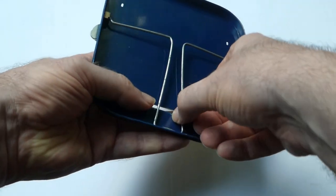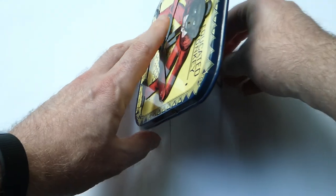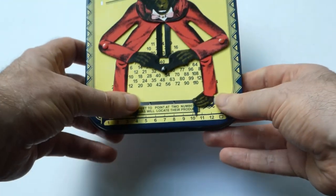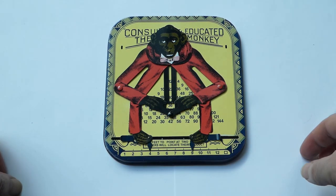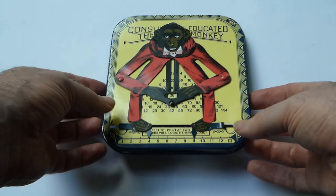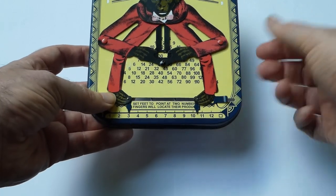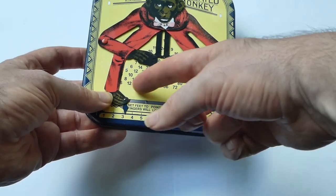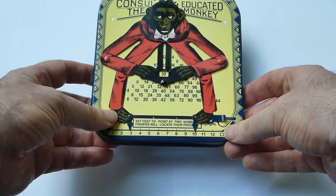On the back it has a stand that you can flip out so that you can stand it up. The original Consul also had an extra piece of cardboard that you could put behind here to replace this lookup table, so that it did addition instead of multiplication.